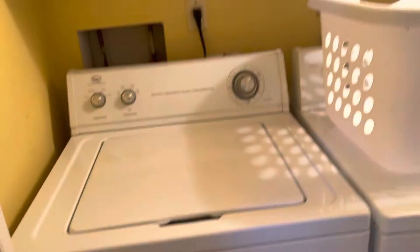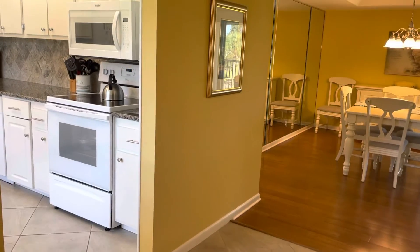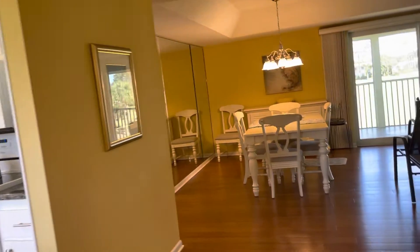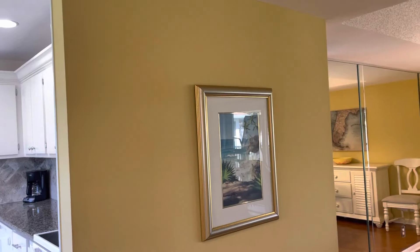And then the washer and dryer area — it's in good shape. We'll take a look at the wall here and the wall here — I'll do it afterwards. So we'll call this the picture wall.